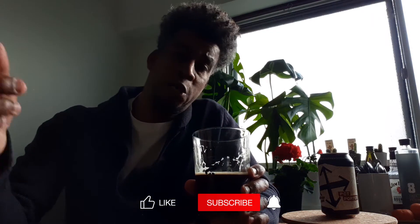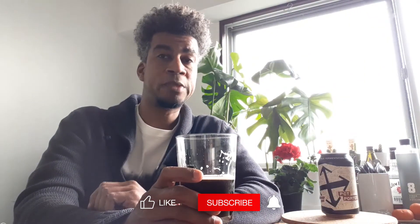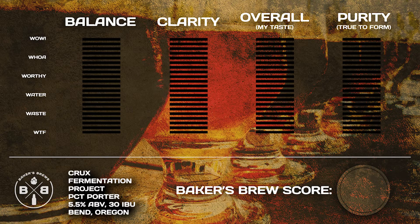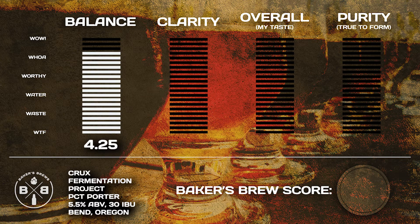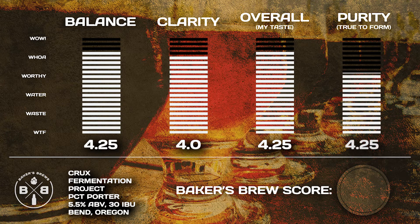This is excellent beer. I'm glad I got to try it — thank you Uzumi-san and Beer Cellar Tokyo for keeping these in stock. I'll be back to try more Crux Fermentation Project for sure. I'll put the link to Beer Cellar Tokyo below. If you think the rating is off, leave a comment. The PCT Porter rates: Balance 4.25, Clarity 4.0, Overall Taste 4.25, Purity 4.25.